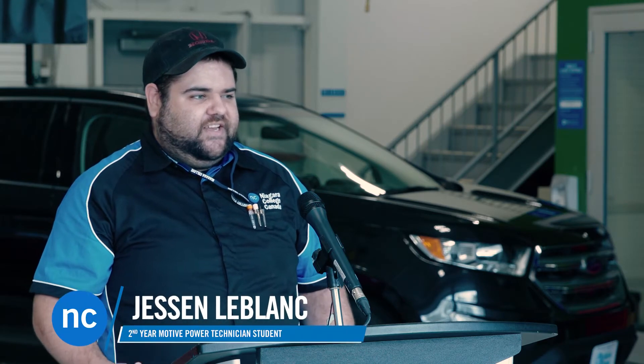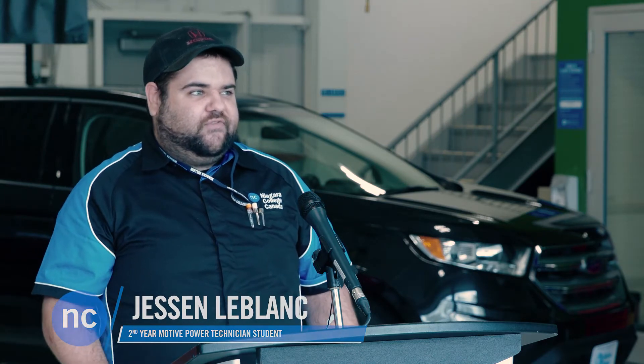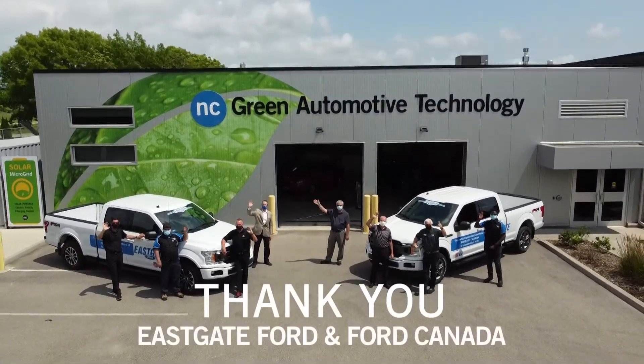I'm currently a second-year student and I'd like to thank Ford a lot for this. Having the ability to work on these new vehicles is going to be a huge advantage for us when we go out in the field — we'll have that knowledge of these new vehicles where other shops don't get that kind of opportunity. It gives us a big leg up on the new technology and knowledge. So thank you Ford and Ford Canada.